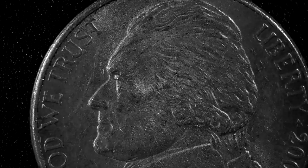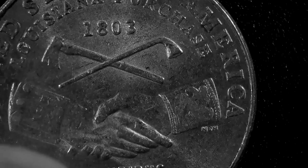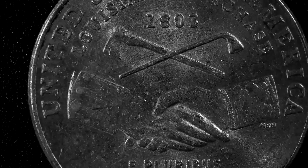This is a 2004P nickel. Okay, you're thinking nothing special. Well — Louisiana Purchase. How's that for a nickel? You got the Louisiana Purchase on the back of a nickel. So now we have pennies and nickels with their different designs.